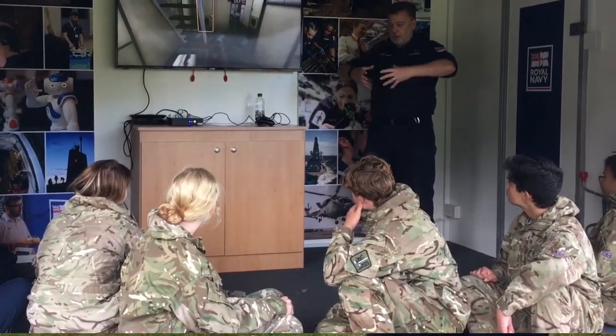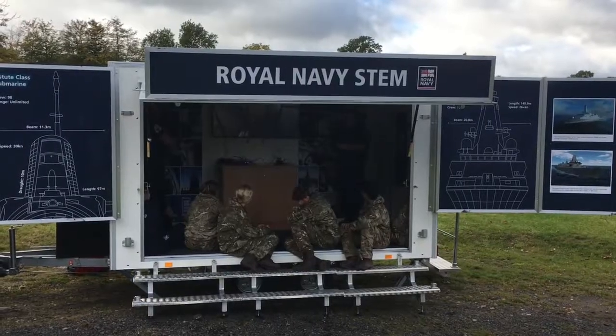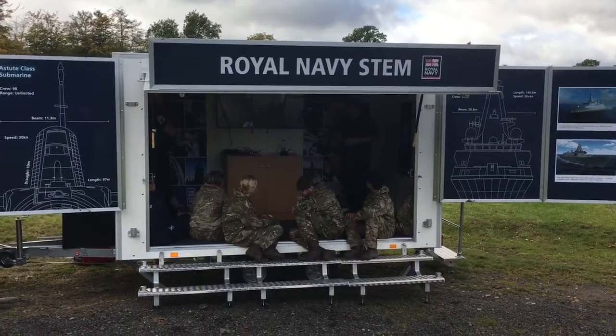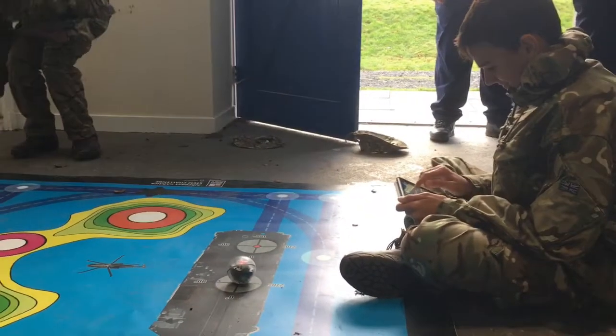Today we've got an experience of being in one of our Vanguard class submarines. We're talking about the technology on board, some of the life support systems that we have, how we stay alive, how we wash, how we create our own oxygen. And then we've also got some activities where they can get involved with computer programming, which is again something that we do quite a lot of.